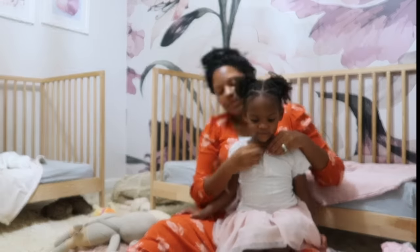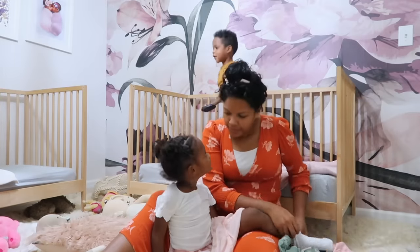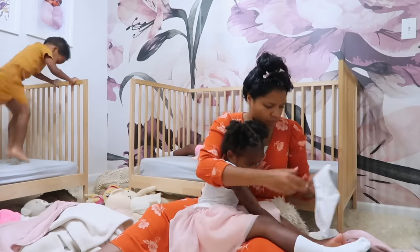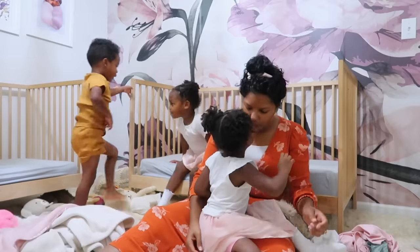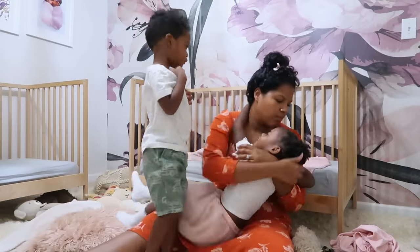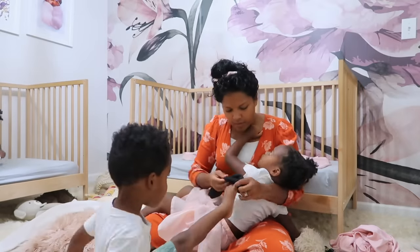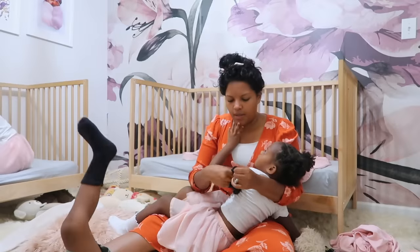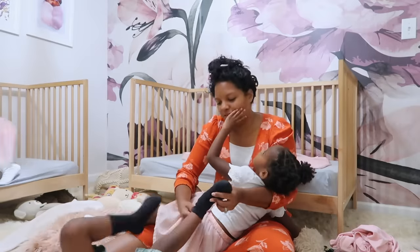I wake the triplets up last, closer to when it's time to leave the house. I found that this works best as we were establishing our routine. When I was waking them with Chasity, Karis, and Kacen earlier, they were a little more everywhere and I would have to gather them back up to get dressed, gather them back up to eat, and gather them again to put shoes on. With this schedule, I can wake them up, get them ready, head downstairs all together to put shoes on, and we are straight out the door. There's no time for unnecessary playtime and I don't have to regather them so many times during our morning routine.